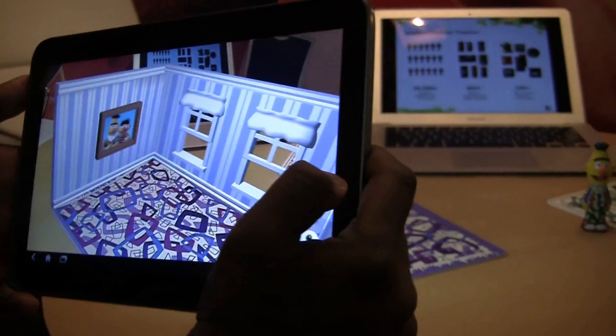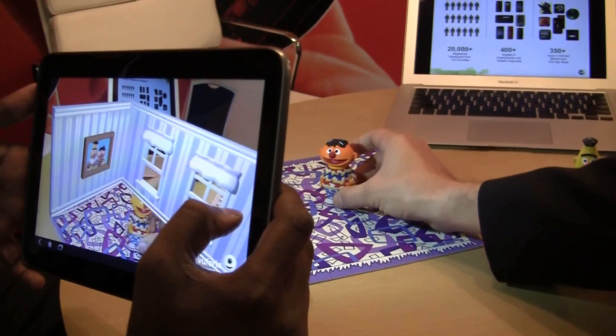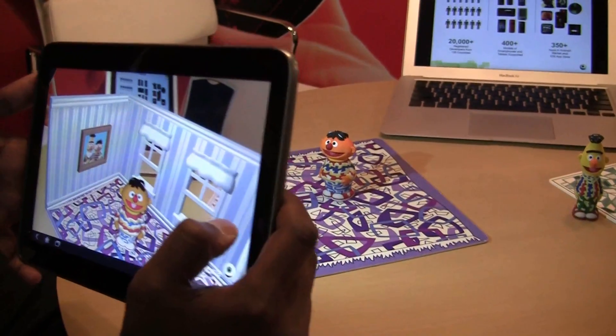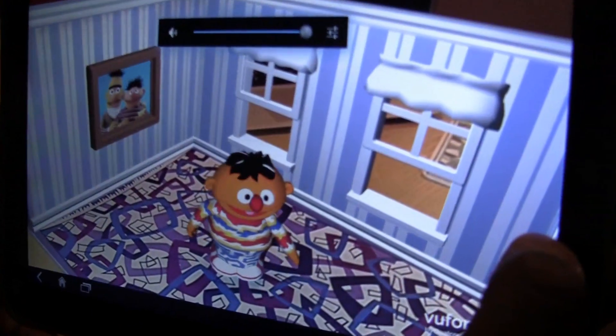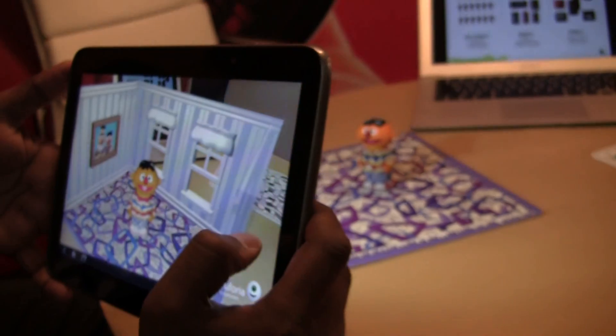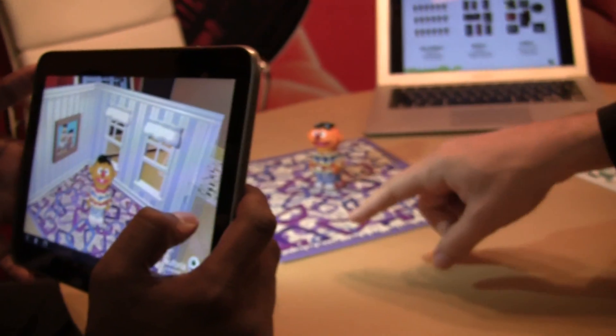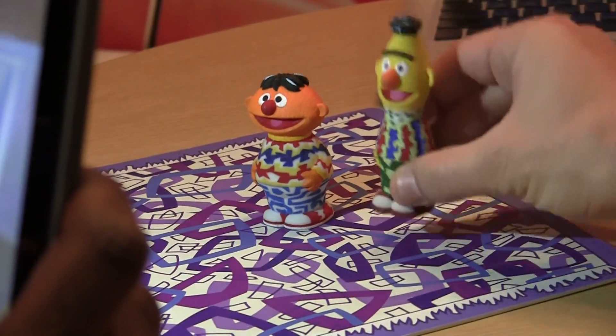Let's see what happens when we put Ernie inside the living room. I'm going to go ahead and place him down on the living room carpet. You can see Ernie completely came alive with his digital self on top of the physical model. And if I go ahead and put in Bert, we'll see the same thing happens to him.